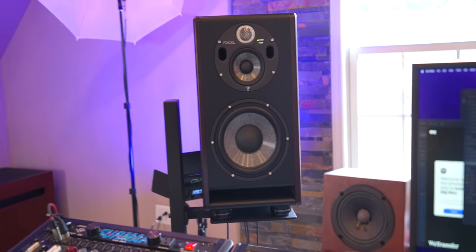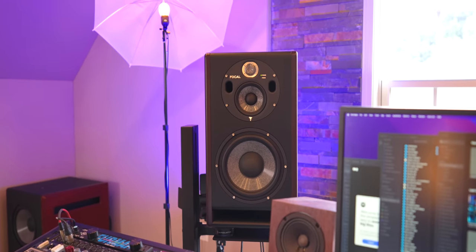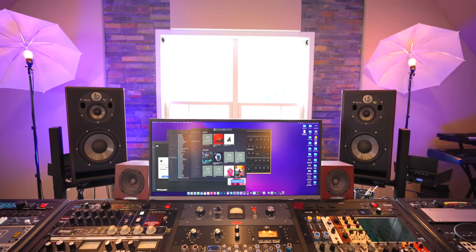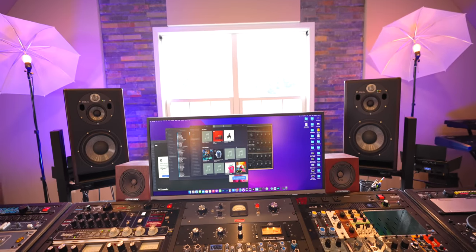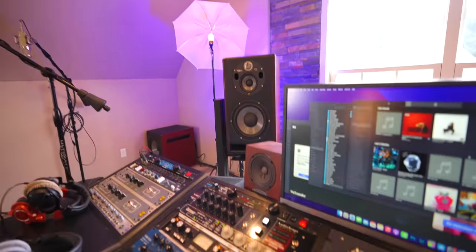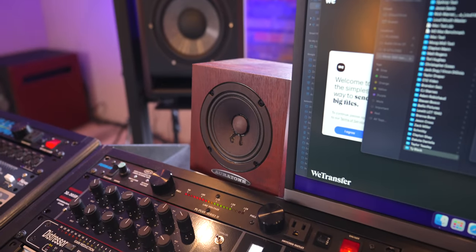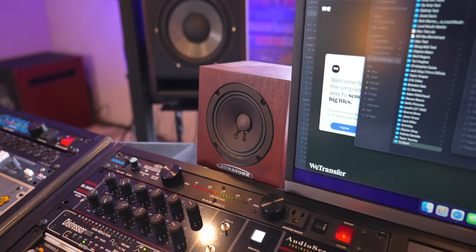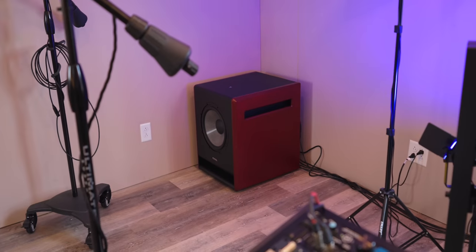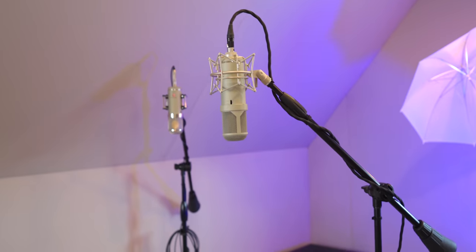Obviously monitors get used in every single song. I have the Focal Trio 11BE — I'm still so pumped on these. I actually have a third one getting ready to go in the center for when I convert to Atmos, but they're incredible. I have a whole video on them. The Oratone 5Cs are the best thing ever for checking your mixes — I use these on every single song. And over in the corner, the Focal Sub-12, which is just a banger of a sub. Let's move on to microphones.